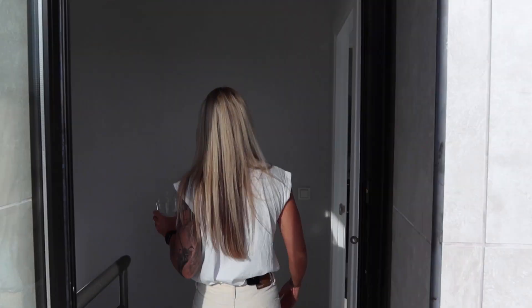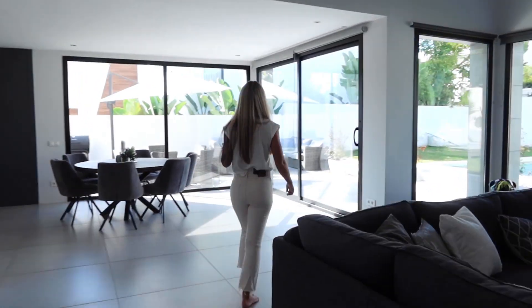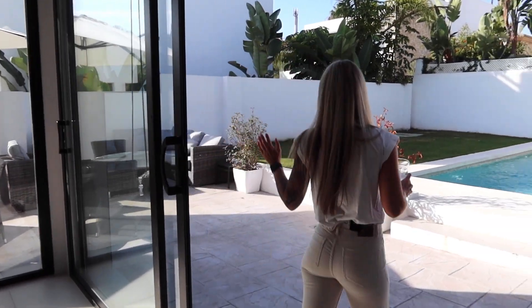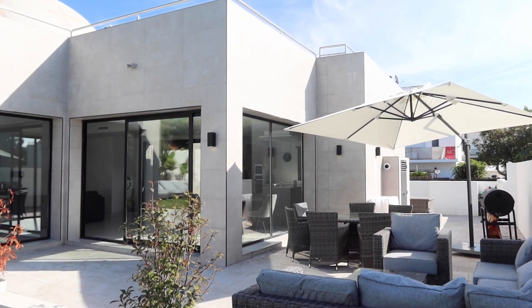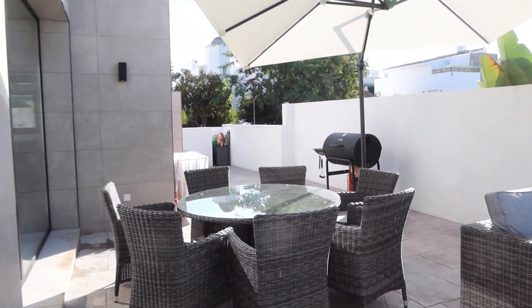Now let's go downstairs and look at our backyard. Can we take a moment — I love small details like this, so beautiful. I love it out here! It is October so it's still warm, which is just amazing — in Sweden it's like three degrees, so that is why we are here. We have a lounge area, a dining area, and a barbecue. Imagine the barbecue parties we can have here!